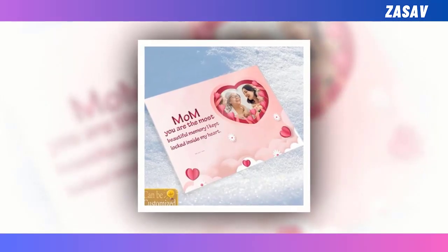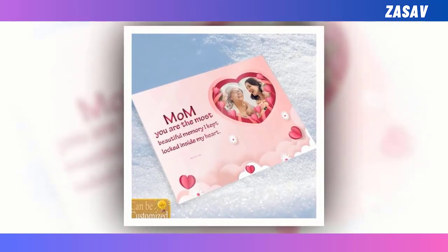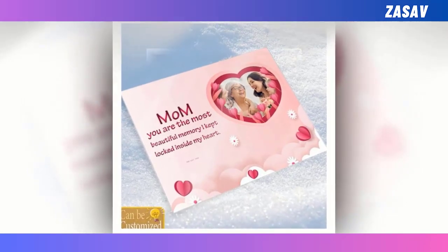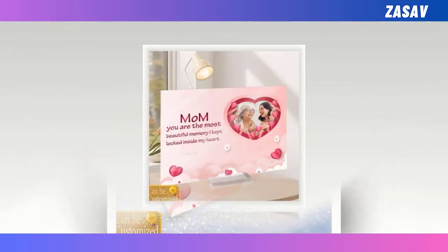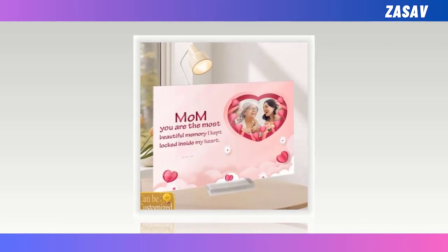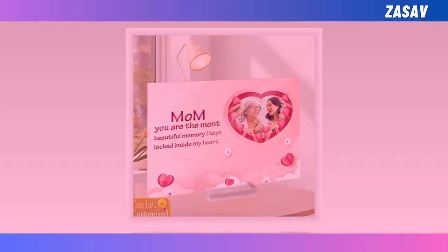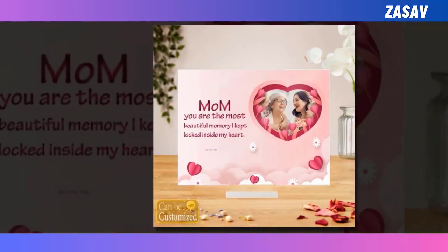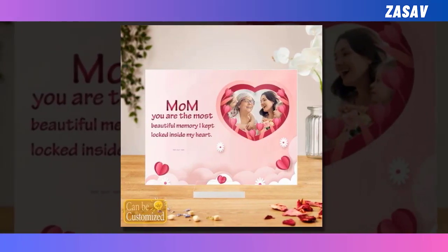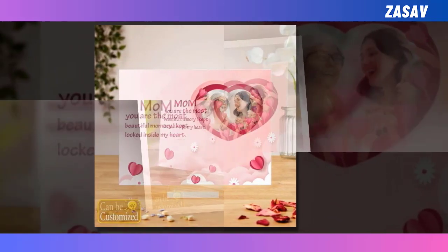Looking for a heartfelt Mother's Day gift that captures cherished memories in a timeless way? Look no further than our custom acrylic photo plaque. You can customise it by uploading your favourite image. This exquisite plaque allows you to immortalise your favourite moments, crafted with precision from eco-friendly acrylic plexiglass, ensuring durability and clarity that surpasses traditional glass. Its multifunctional design makes it perfect for adorning any room in the house, serving as both decor and a treasured keepsake.